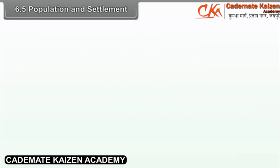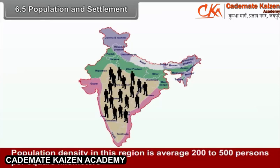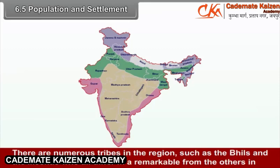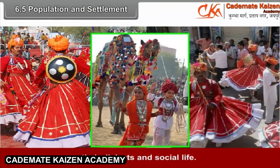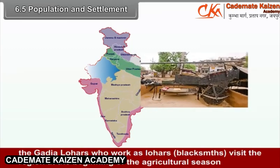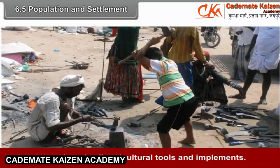6.5 Population and Settlement. Population density in this region is average 200–500 persons per square kilometer, except in Chhattisgarh where it is 100–200 per square kilometer. There are numerous tribes in the region such as the Bhils and the Minas, who differ remarkably from others in their dialects and social life. Some tribes are nomadic — for example, the Gadiya Lohars from the Marwar region of Rajasthan visit the region at the beginning of the agricultural season to repair and sell agricultural tools and implements.